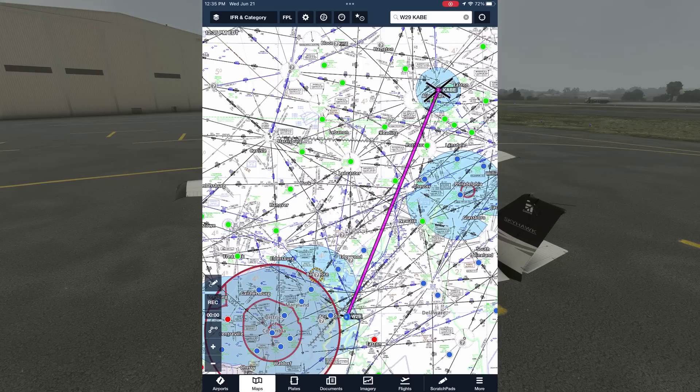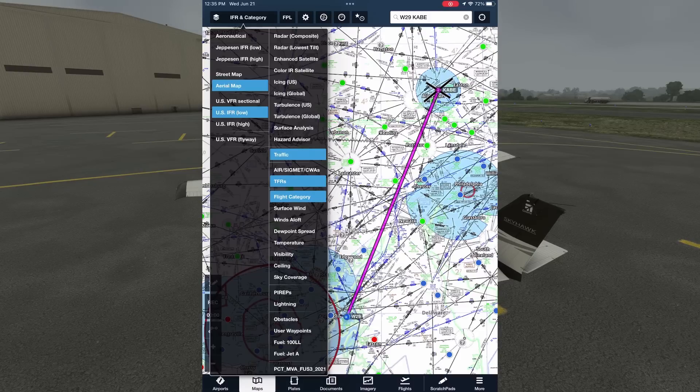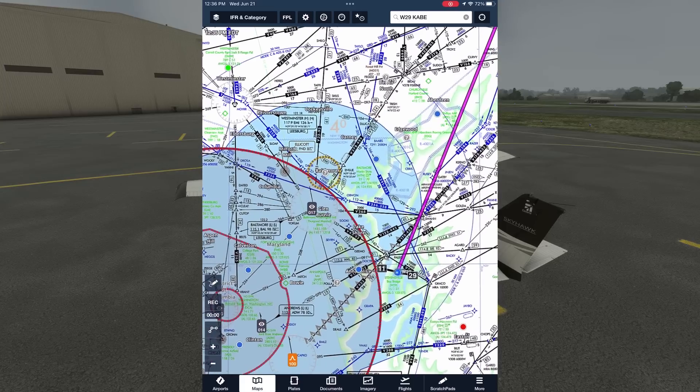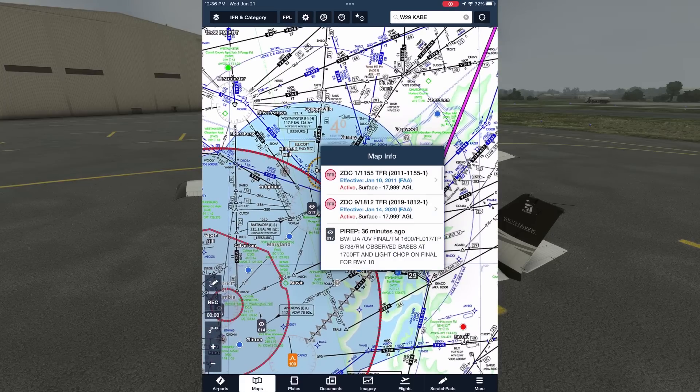Keep in mind that this doesn't mean we'll be clear of clouds, just that at the surface, these VFR areas will have ceilings at least 3,000 feet high. Let's pull up another layer. This one is PIREPs. As we would expect, we see a number of PIREPs down in the area we're departing from, and few, if any, around the destination. Let's tap this one at BWI.